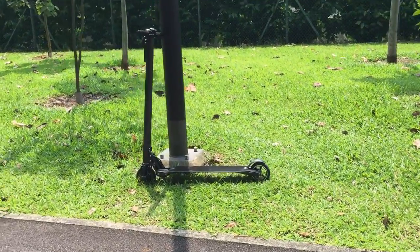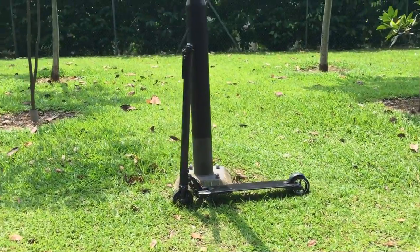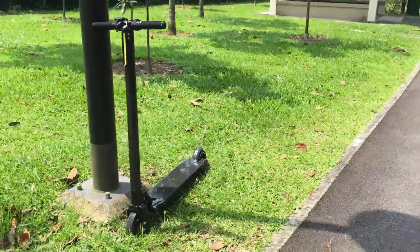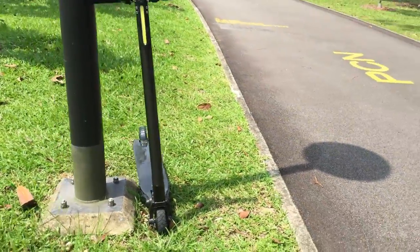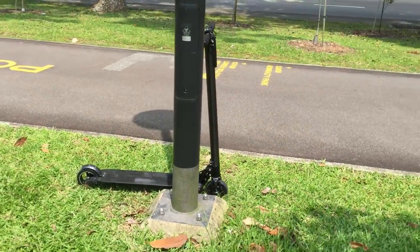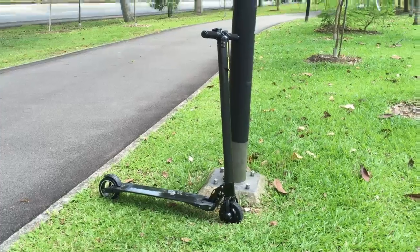The Infinity Electric Scooter is the lightest electric scooter ever built. The entire frame and deck of the scooter is crafted from high-quality carbon fiber, making it super lightweight yet sturdy. Weighing at just 7 kilograms, it is the perfect scooter for urban commuters.